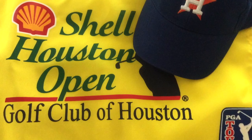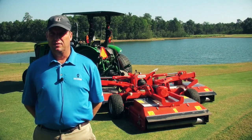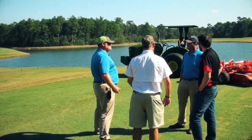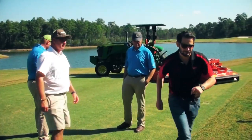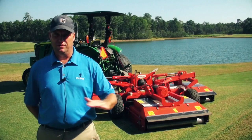We have 36 holes here on the property, so we were having an issue getting it all mowed out. We contacted Jamie, had him bring out the TriMax, and had a couple other guys come out, and it was obvious pretty quick that we could not only save a lot of labor but provide a lot better quality cut.